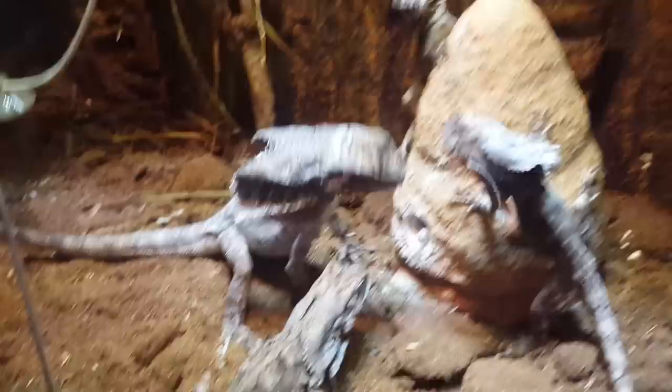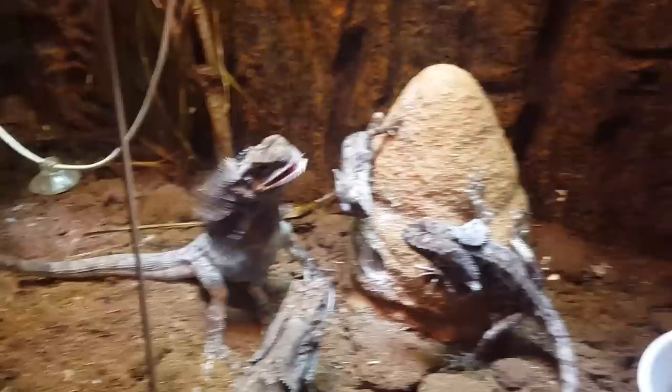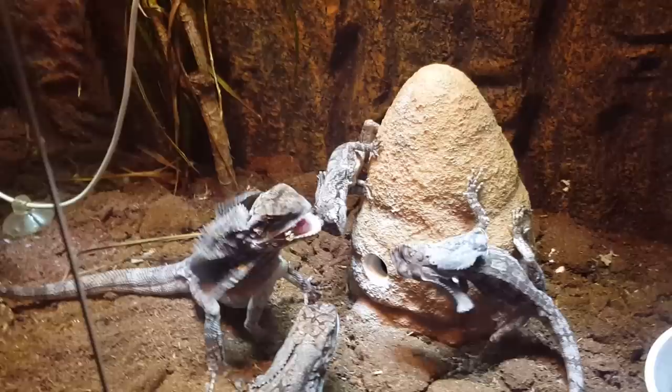The two bigger ones there on the left - those are Australian 50/50, half New Guinea, half Australian. This big guy right here was born in August. He's the biggest one, a little over 19 inches. He's getting huge. I have to upgrade his enclosure soon. And he's also a pig, as you can see.